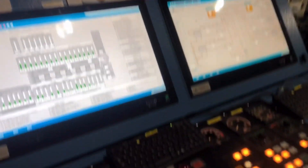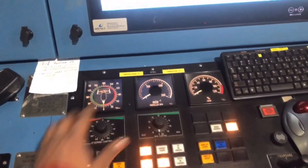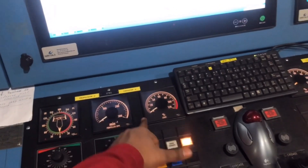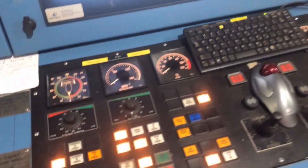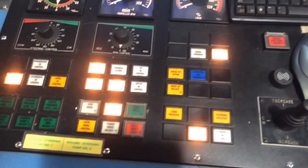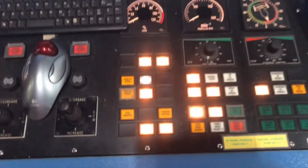This is our IAS panel — we have two IAS panels. These are the engine controls where we give commands and use to break. These are propulsion indicators, propeller indicators, main engine speed, propeller speed, engine loads. From here we control gauges, steering, and everything.